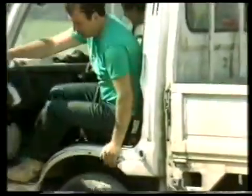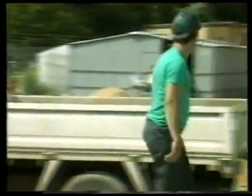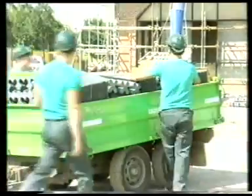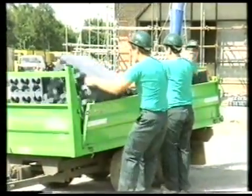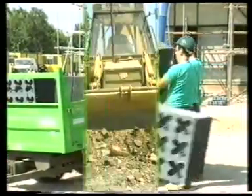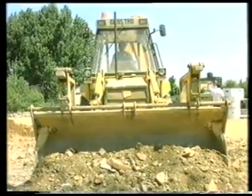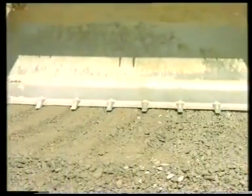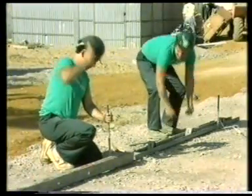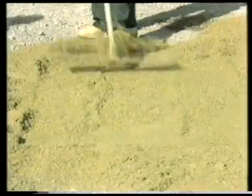To help the architect or engineer to specify grasscrete with total confidence, the company's own contract division maintains a complete supply and lay service. The construction schedule for grasscrete to be cast on site is very straightforward: after removing the topsoil and excavating to reduce the level, an MOT type 1 sub-base is laid, formwork is erected for the edge, and a sharp sand blind covers the sub-base.